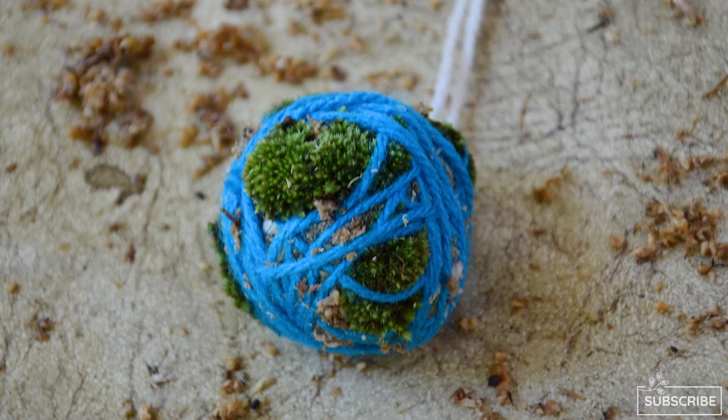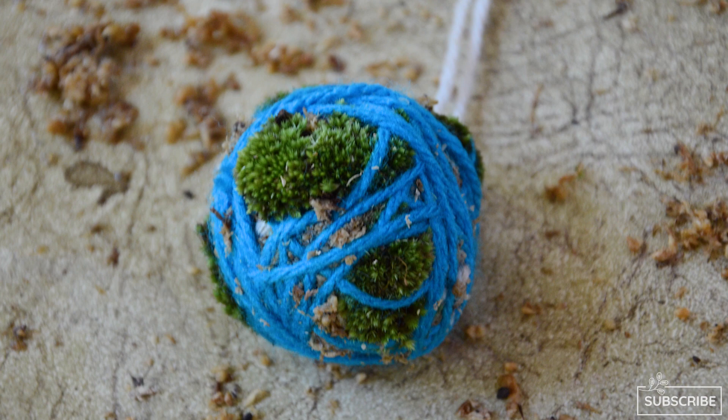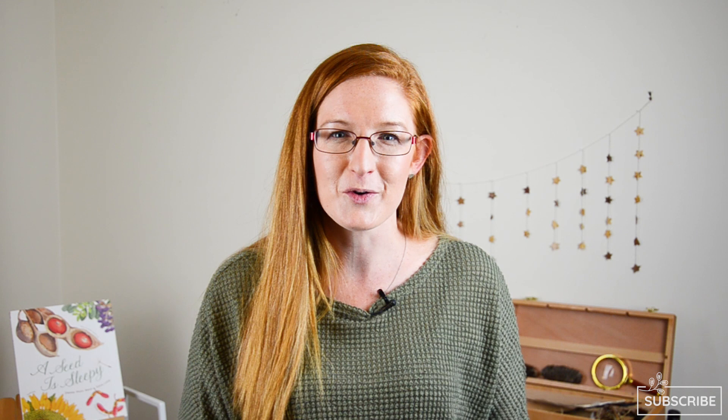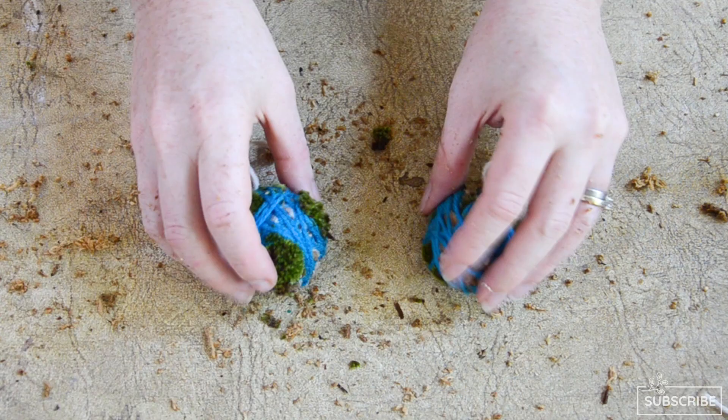Number six: earth moss ball. If your kids love messy play they will adore this craft. Sphagnum moss has an interesting texture and holds a heap of water making it so much fun to play with. Kids especially enjoy wringing out the seaweed-like material and adding the moss on. So if your kids love messy play and want something to hang in their room and take care of, this is such a great nature craft for them. Your kids will love spraying their moss ball each day to keep the moss lovely and green.